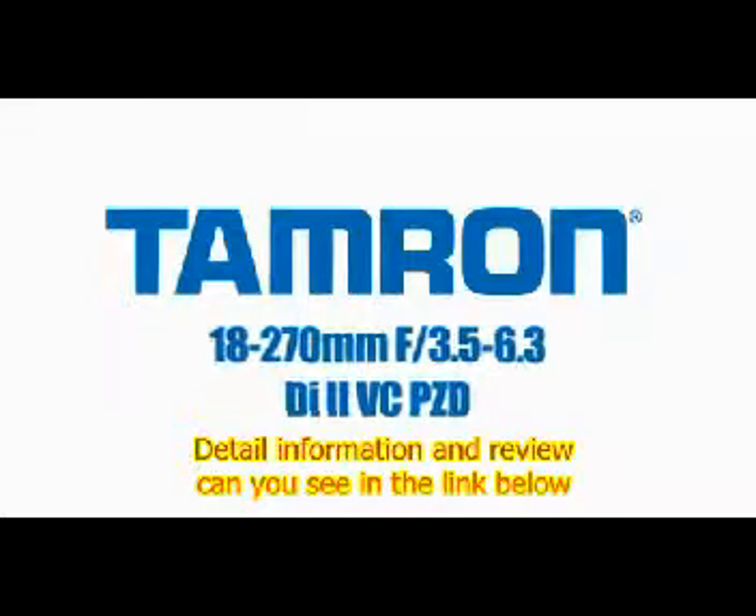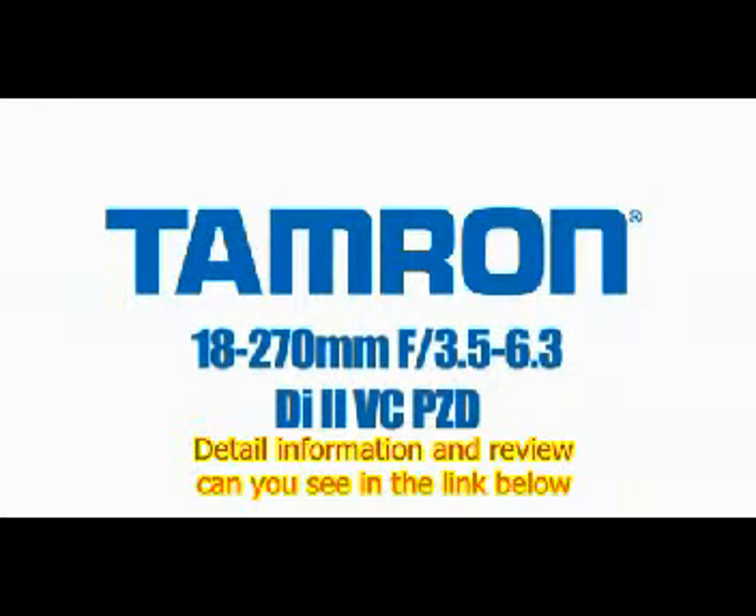The smallest 15x SLR zoom lens in the world. If you only want to carry one lens, twist on the Tamron 18-270 VC UltraZoom. I'll see you next time.